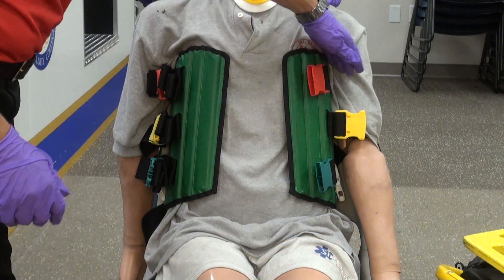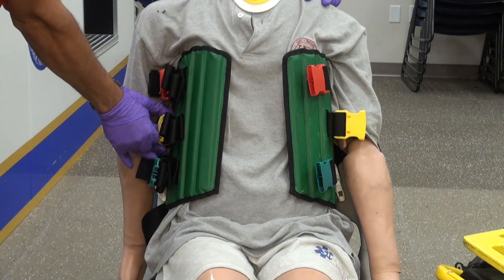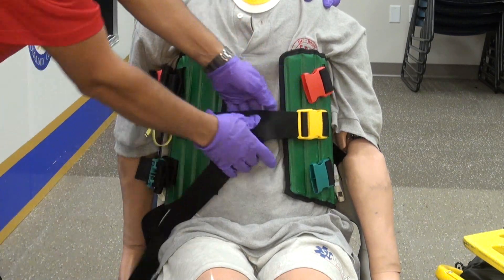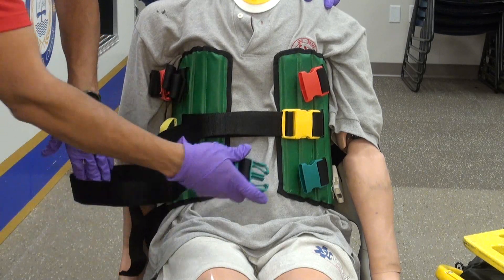Once the KED is slid into position, it is secured to the victim with straps in order to prevent movement. The first strap that is secured is the middle torso strap. According to the KED user's manual, securing this strap first secures the greatest area of the device and therefore provides the greatest stability while securing the rest of the device.